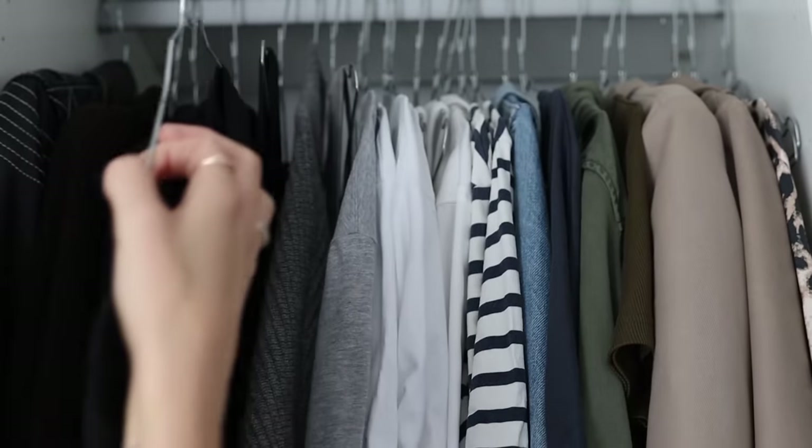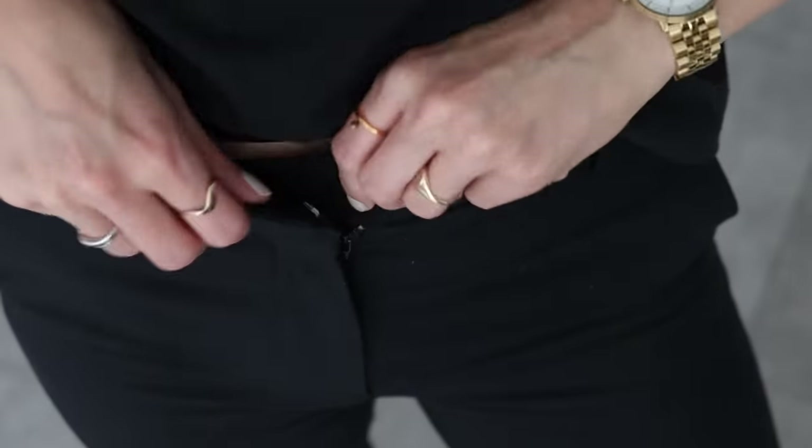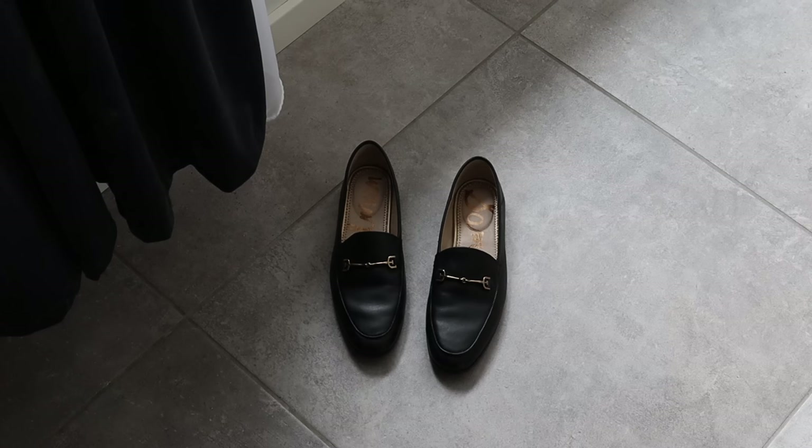Hey guys, welcome back to my channel. One of the biggest misconceptions about building a capsule wardrobe is that it has to be all neutral, colorless, and monochromatic. I completely get it — I've been a walking capsule wardrobe cliché for years in that sense. And of course, these are colors that never date. They're timeless, they're easy to combine, which adds that layer of versatility, which is super important when you're building a capsule wardrobe.